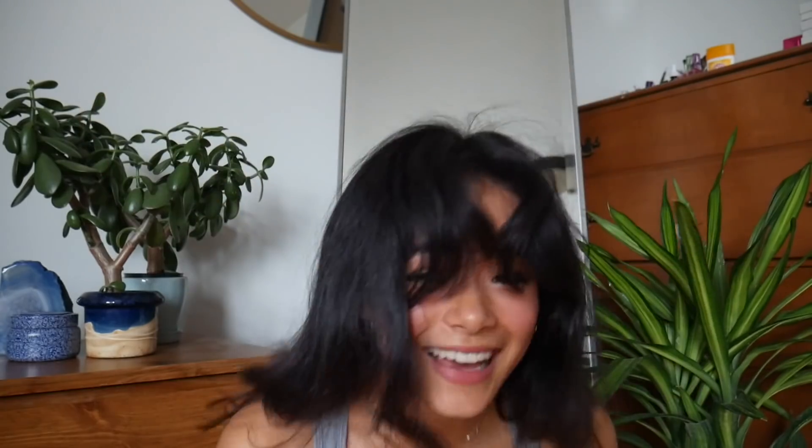I just stole this scarf from my mom's closet - it's like a little square scarf. I'm gonna fold it into a bunch of triangles so now it looks like this, getting it to like bandana size. You want the pointy triangle area to be on the back, and then tie a little knot.